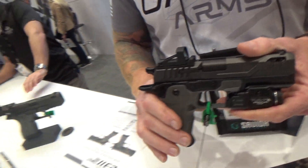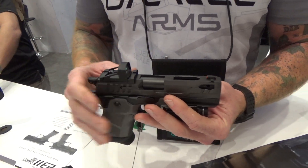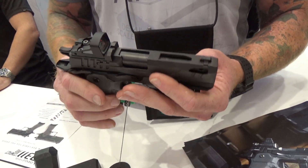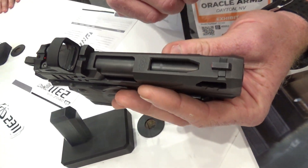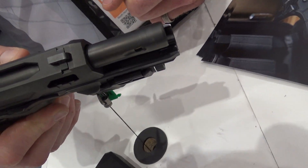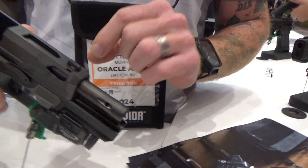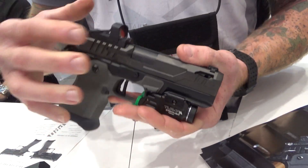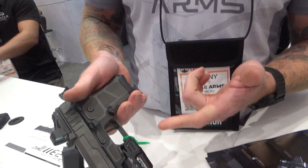Similar to our compact models, you have the 4.25-inch barrel. You still have all the ambidextrous controls available in both the compact and full-size models of the 2311. Additional features for the Compact Pro include slide lightning cuts — available with a ported barrel, standard barrel, and coming soon a threaded barrel. The lightning cuts help with fast recycling and reduced mass of the slide, plus ambidextrous slide locks, ambidextrous safeties, and the reversible mag release.